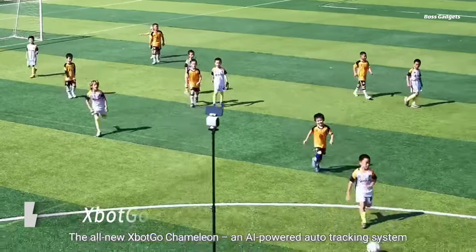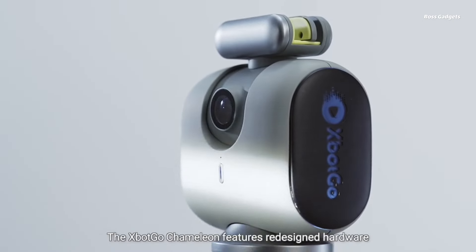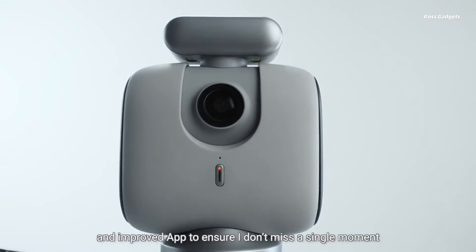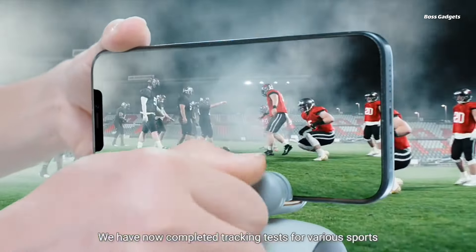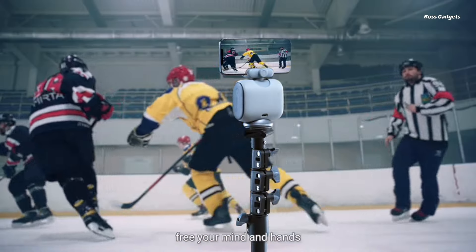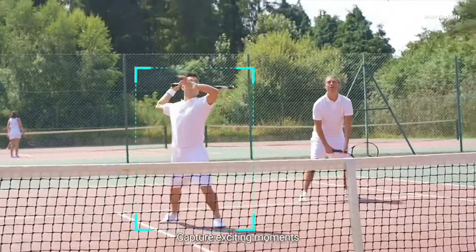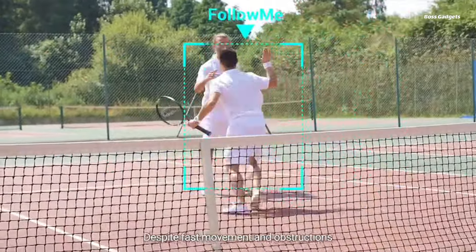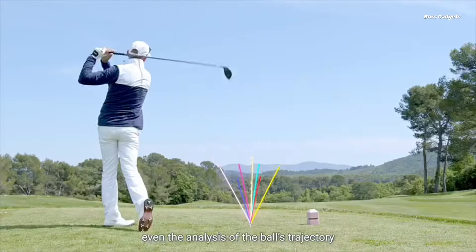The XBOT GO Chameleon is an innovative AI-powered camera system that automatically tracks and captures your athletic performances. Equipped with a 120-degree ultra-wide lens, the Chameleon effortlessly follows and records over 20 different sports through the complimentary XBOT GO app. From individual pursuits like tennis, badminton, and figure skating, to team sports like soccer, basketball, and hockey, this ingenious mount keeps you or your players in perfect frame at all times.